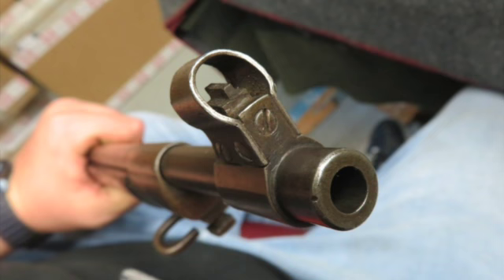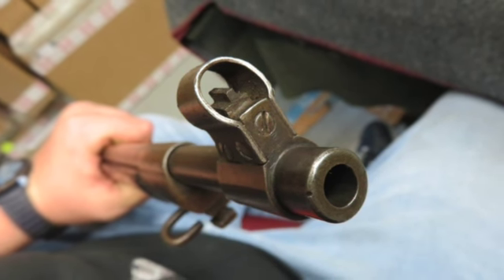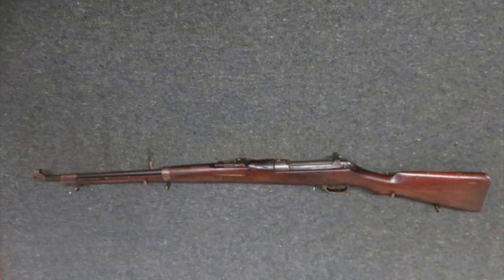This is a nice World War I Ross rifle for your collection. Don't forget to hit the subscribe button so you don't miss out on any of our upcoming auctions.